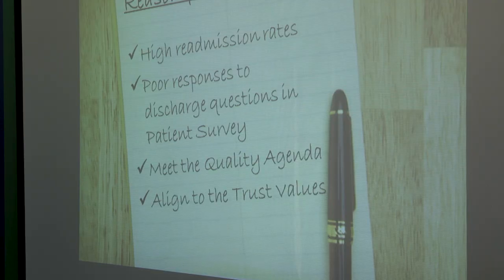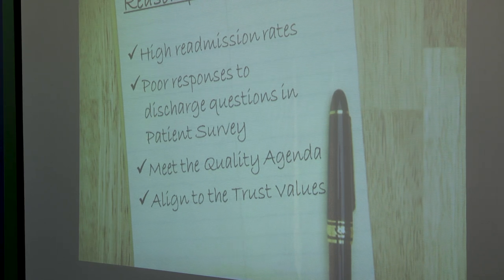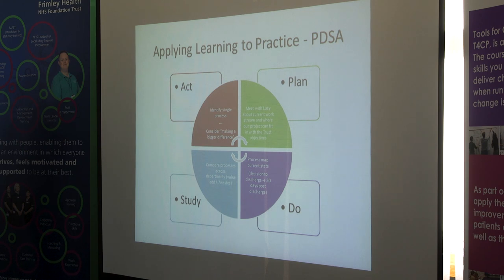Within our Tools for Change team there were four of us — we were all senior sisters or ward managers with a similar background and a similar vision for improving discharge. We knew discharge wasn't great but needed to identify which part was the problem. Using PDSA cycles meant we could take small bite-sized parts of the project — plan, do, study, then act again — and we've continued those cycles even after the project, seeing the discharge helpline improve over time.